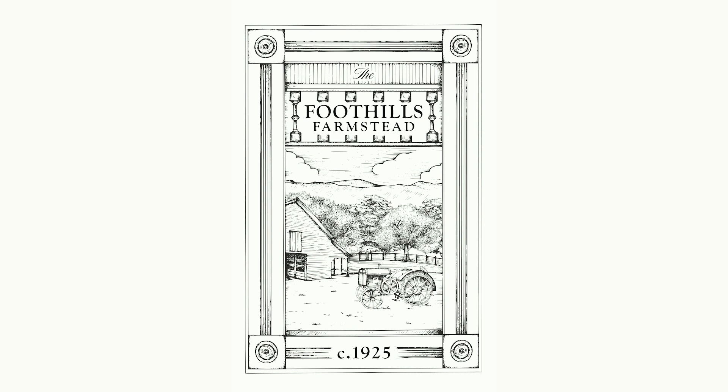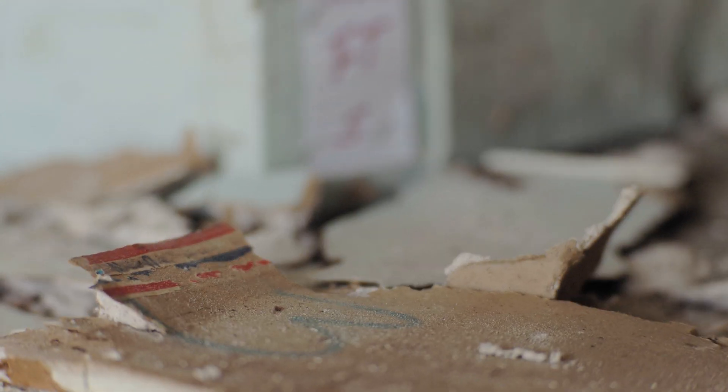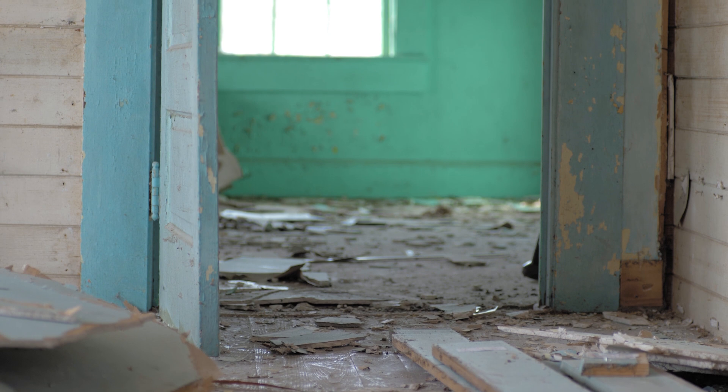At the farmstead we're moving probably at least 13 buildings — obviously this is one of them. The way we do that is we go in and number everything, take it all apart, denail it, wrap it up, take it there, and put it all back together like a giant jigsaw puzzle.